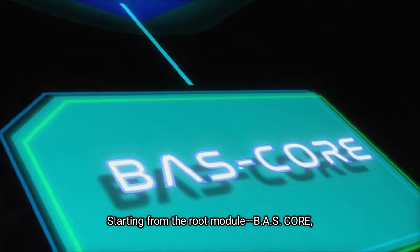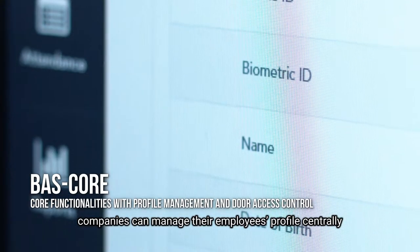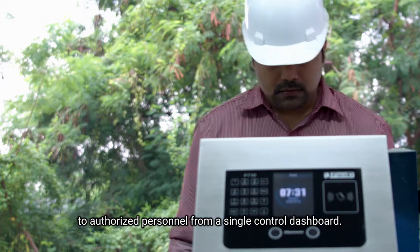Starting from the root module, BAS Core, companies can manage their employees' profiles centrally across multiple offices, easily granting secured door access remotely to authorized personnel from a single control dashboard.